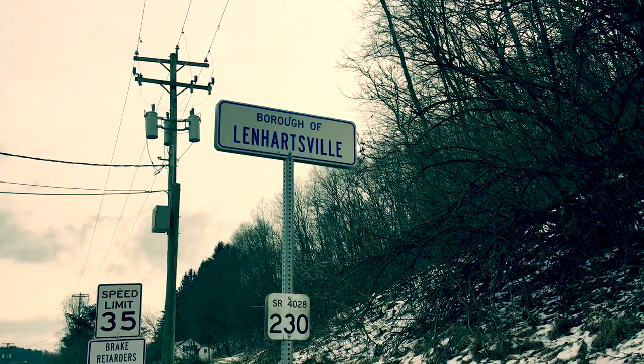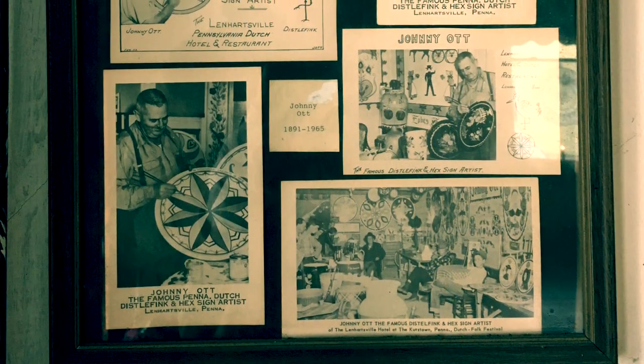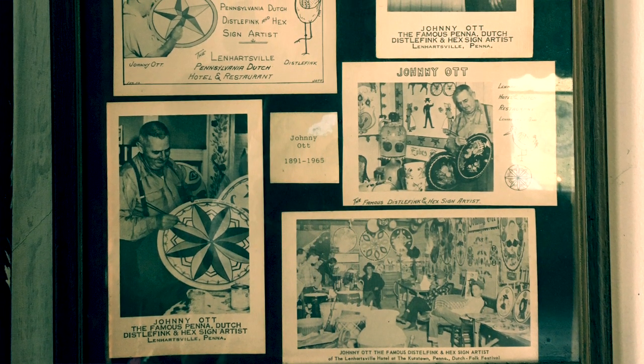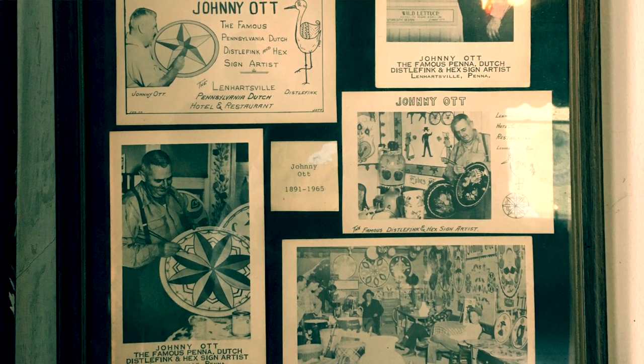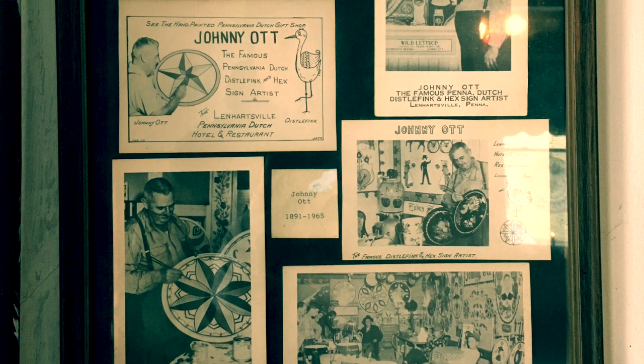My name is Eric Claypool. I live in Lenhartsville, Pennsylvania. I grew up here in this farmhouse. My dad learned hex painting from the late great Johnny Ott. He was the self-proclaimed doctor of hexology, and he had an ad in the paper. My dad went in to see him, they seemed to hit it off, and he was one of his students. Then he ended up taking over his business.